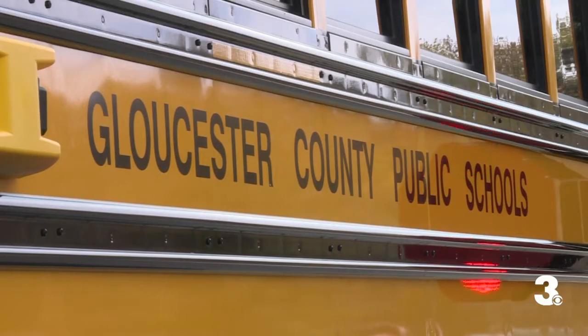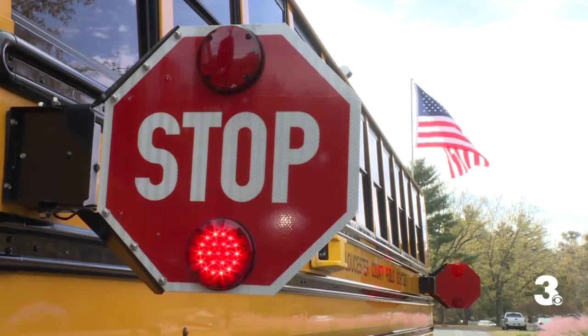Parents I talked to are in favor of the new system. I think it's a great thing — it holds the driver accountable. This definitely helps people think about it twice; I feel like it's a great system. I definitely think it's going to be better for the kids, since cars do tend to whiz by the stop signs on the buses.